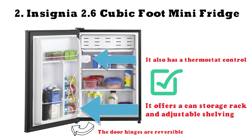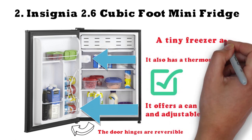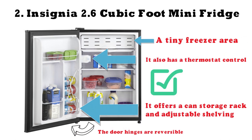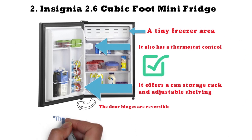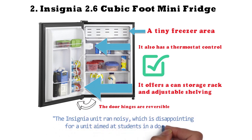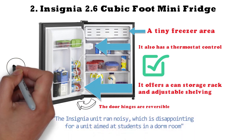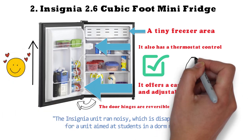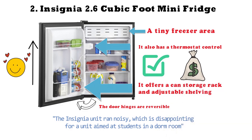A reviewer noted that this mini-refrigerator includes a tiny freezer area, something not always found in such a small unit. Insignia is a Best Buy private label. Some customers said the unit ran noisy, which is disappointing for a dorm room setting. However, another customer loved its size for holding beverages, and several appreciated the bargain price of this Insignia unit.